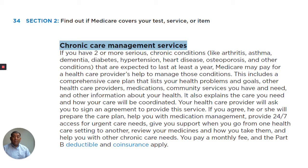This includes a comprehensive care plan that lists your health problems and goals, other health care providers, medications, community services you have and need, and other information about your health. It also explains the care you need and how your care will be coordinated.